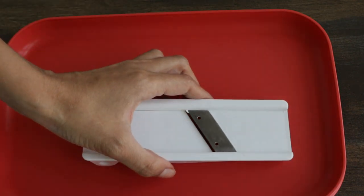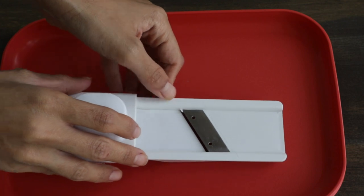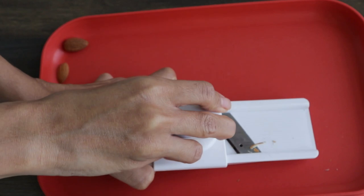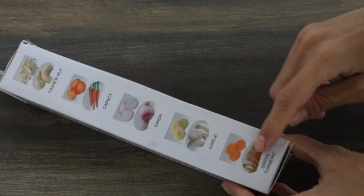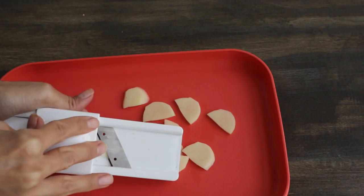The blades are made of stainless steel. All you have to do is attach it on, pop in your ingredient, and press and slice it up — mini mandolin style. Aside from nuts, it also works well for cucumbers or radish for garnishes as well.